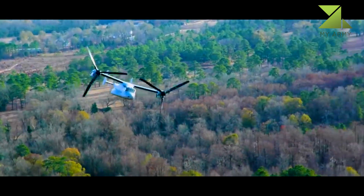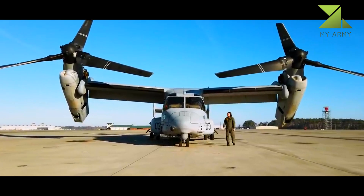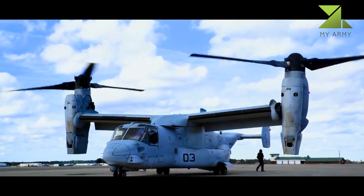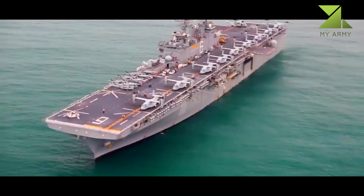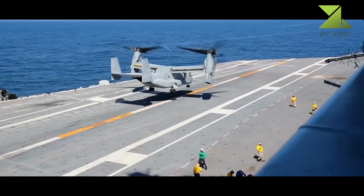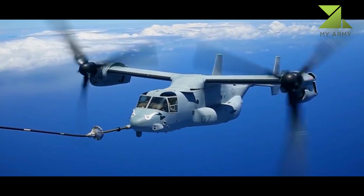The United States Department of Defense initiated a program to develop an innovative transport aircraft with long-range, high-speed, and vertical takeoff capabilities. The Joint Service Vertical Takeoff/Landing Experimental program officially commenced in 1981. A partnership between Bell Helicopter and Boeing Helicopters was awarded a development contract in 1983 for the V-22 tiltrotor aircraft.